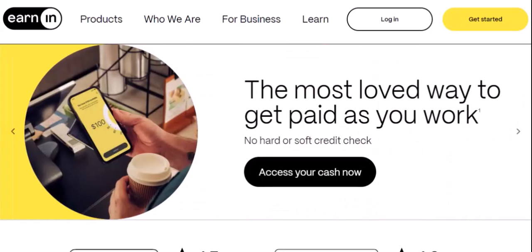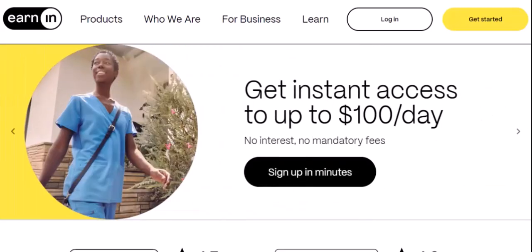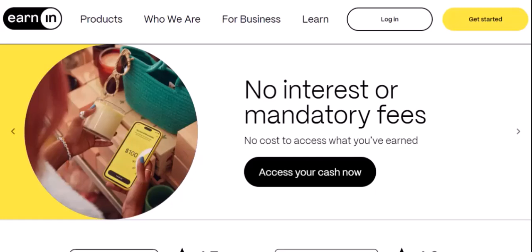Understanding EarnIn. EarnIn is essentially a cash advance app. It works by giving you early access to a portion of your paycheck, usually up to $500. To use it, you typically need to connect your bank account. But can you use a savings account instead? The short answer: it's complicated. While EarnIn doesn't explicitly state that you can't use a savings account, there are a few factors to consider.